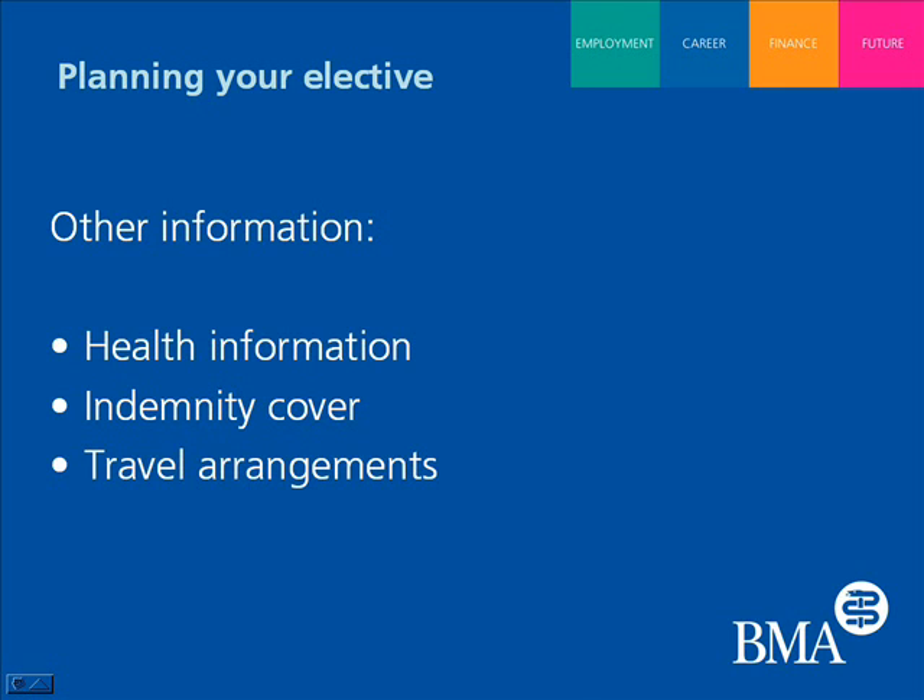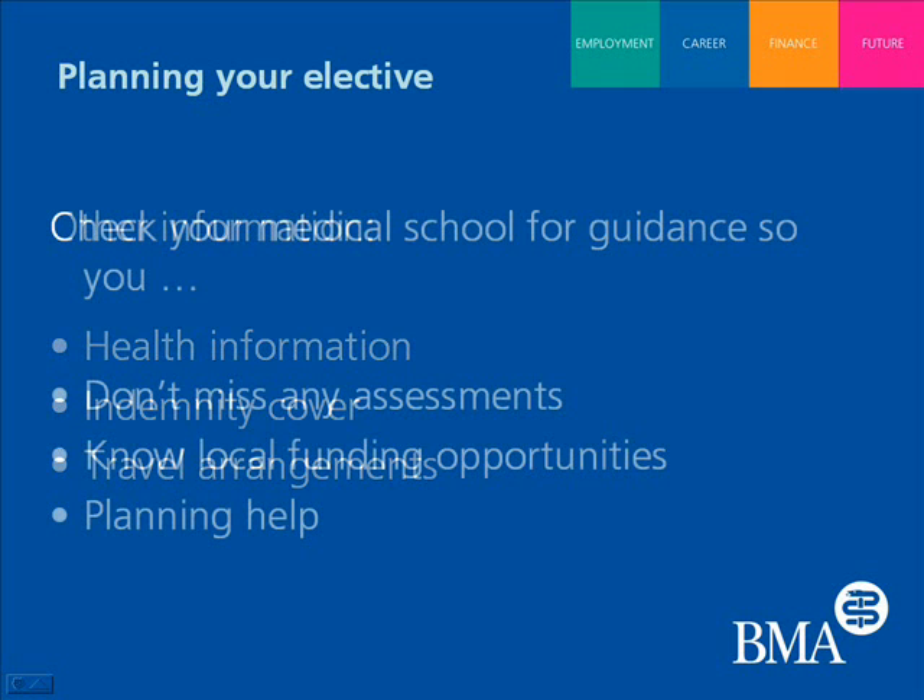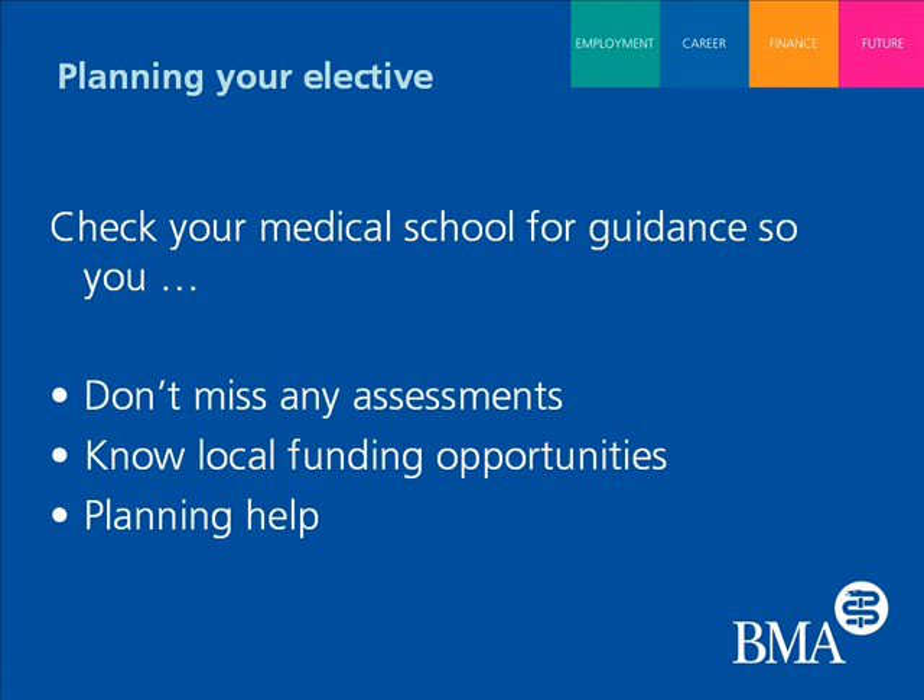Is this guidance intended to be used alongside guidance offered by medical schools as well? It definitely should be taken in conjunction with any guidance given by your medical school. Your medical school will provide guidance for when you're planning, when you've gone, and also for the assessments expected of you whilst you're away, so it's important to look at both the BMA's guidance and that provided by your medical school.